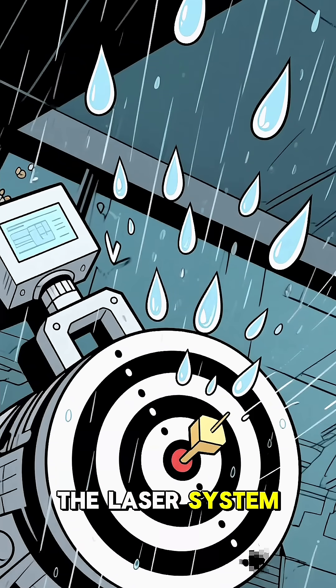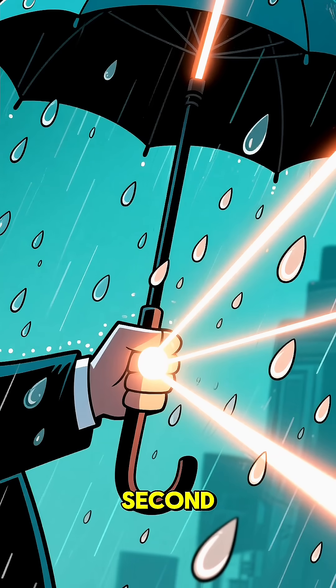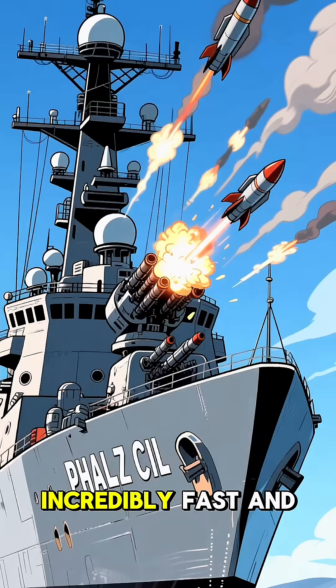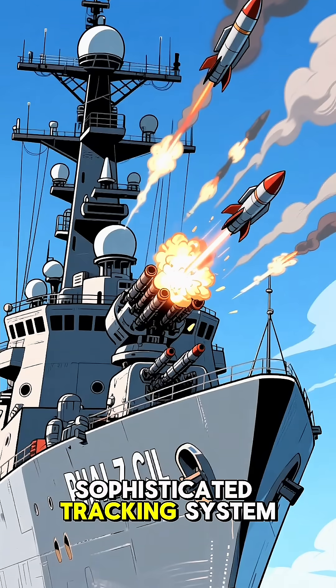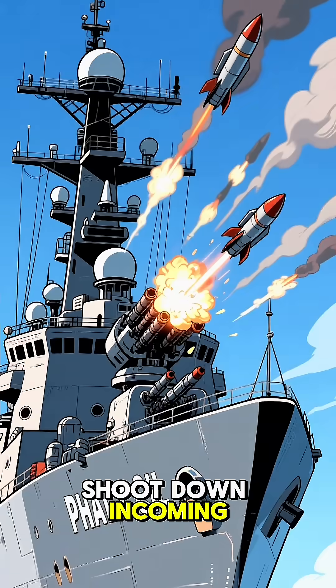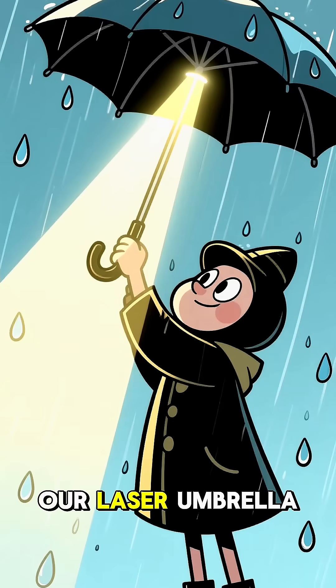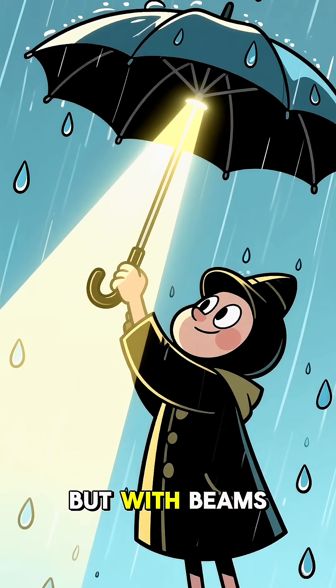The real challenge is the speed. To protect you, the laser system would need to track and zap every single incoming raindrop in a fraction of a second before it hits you. This would require an incredibly fast and sophisticated tracking system, like the Phalanx CIWS used on naval ships to shoot down incoming missiles — essentially a Gatling gun that creates a wall of lead. Our laser umbrella would need to do the same, but with beams of light.